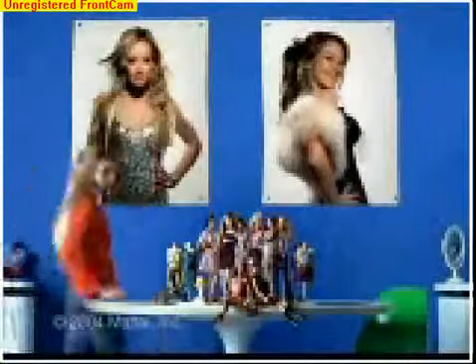Introducing the Fashion Fever Spring Collection. Where'd you get that? Wow! They're beautiful!